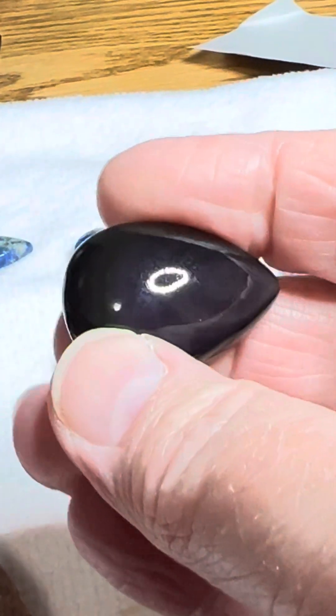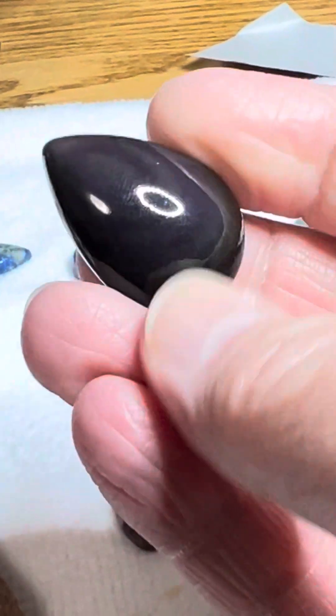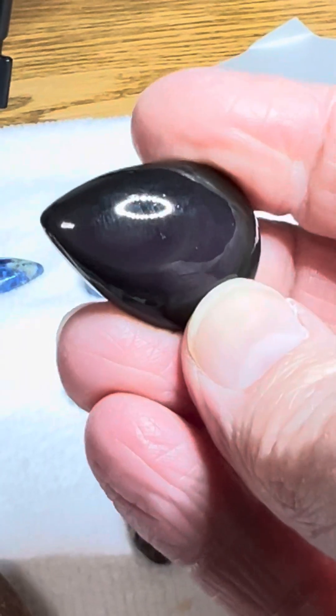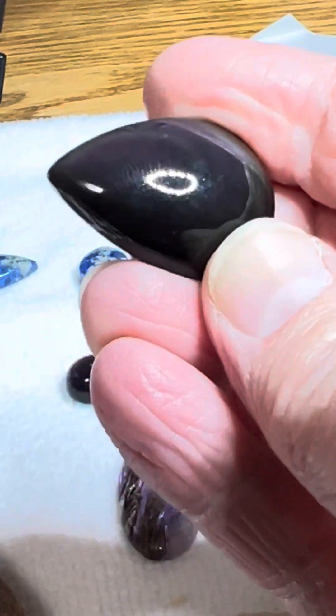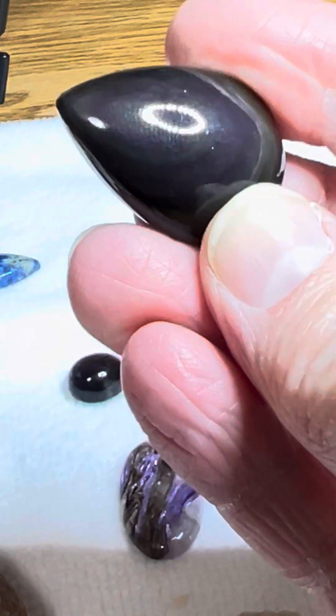And it is absolutely stunningly beautiful. If my light was right, you would be able to see all of the rainbows in there, but my light is not right for it. You can see a little bit — the camera just does not do this justice. It is so pretty.